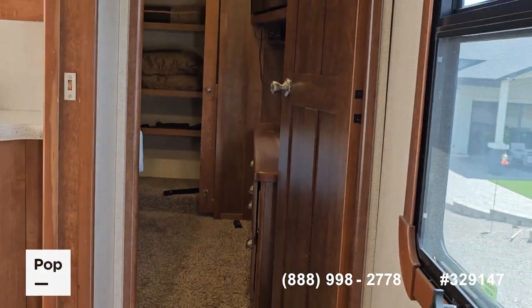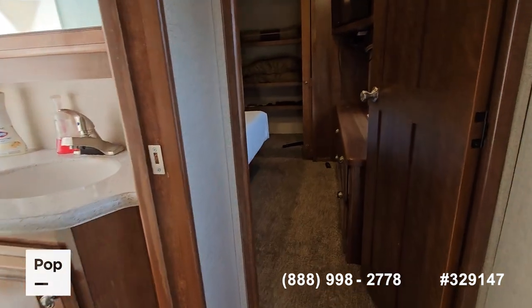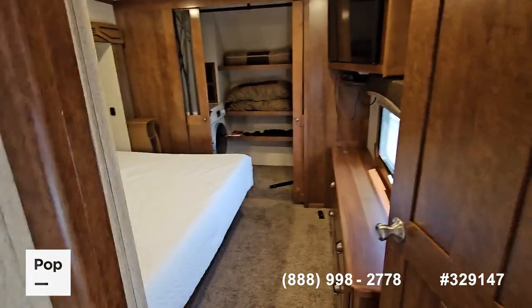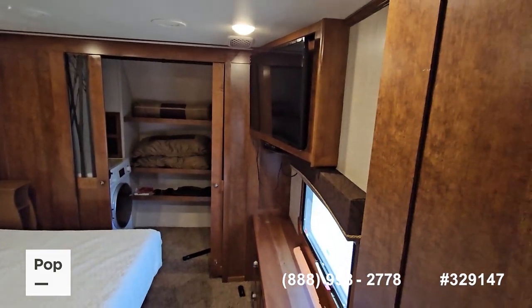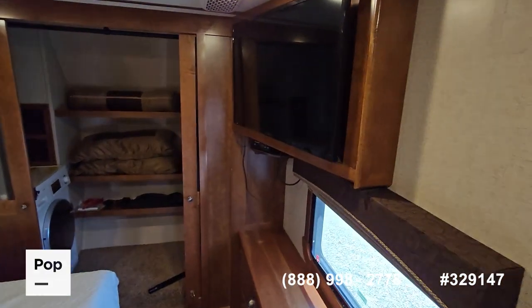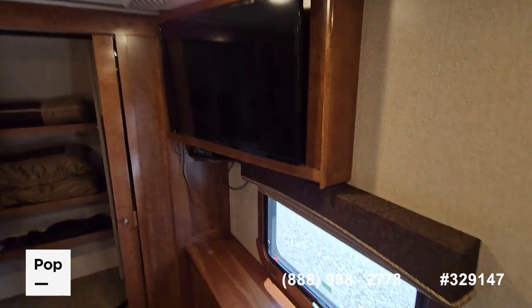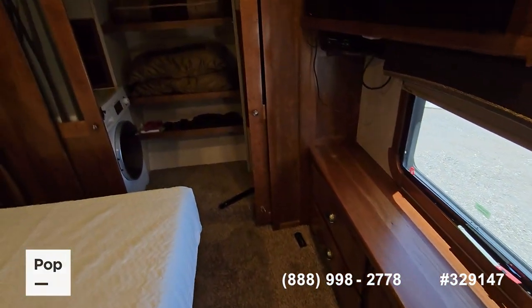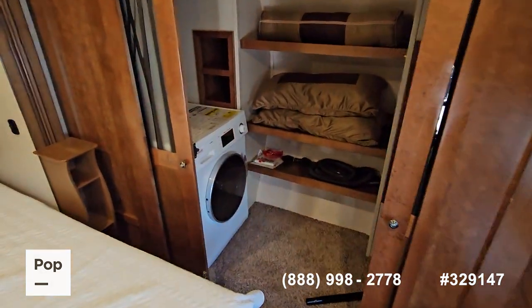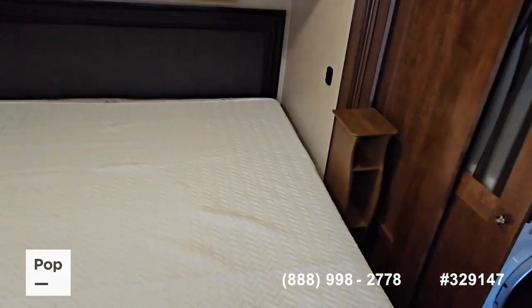Going back towards the front to the master bedroom — I have the closet open so you can see everything. There's another very large TV in the bedroom; I'm guessing that's a 45-inch or so. There are dresser drawers, and the closet at the very front includes a washer/dryer combo.